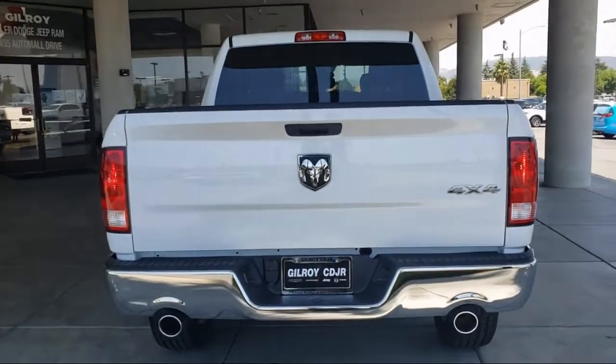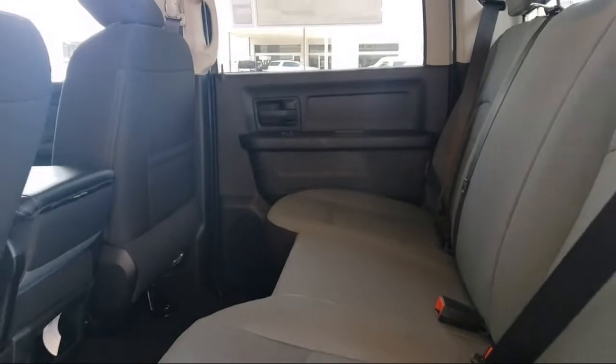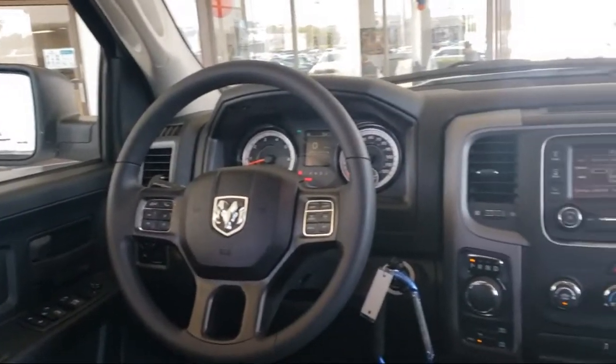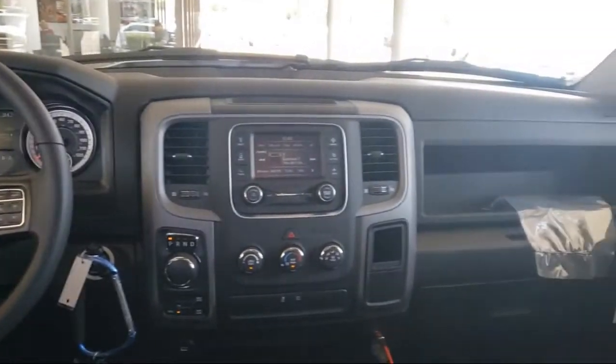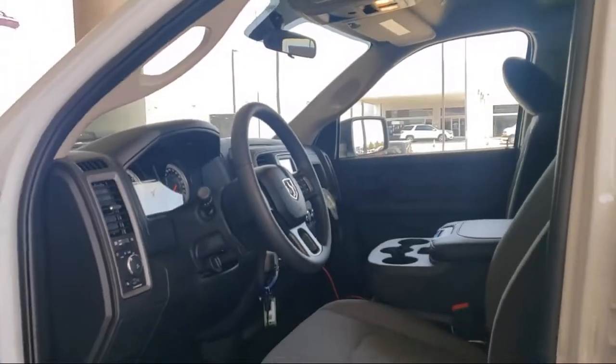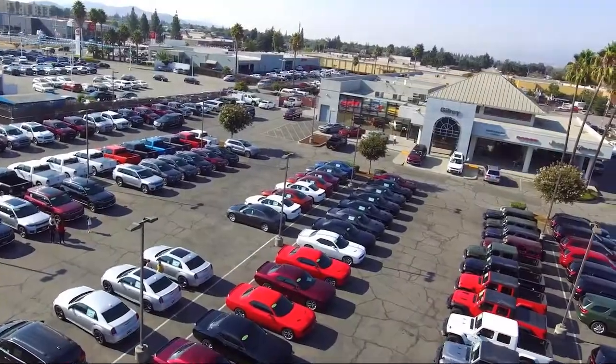Number one in the coastal district, family-owned Chrysler Dodge Jeep Ram is proud to offer our friends and neighbors the best car buying experience on the coast. We have a friendly and knowledgeable staff that is ready to make sure you drive home in a car or truck that is just right for you. So give us a call or stop by today.